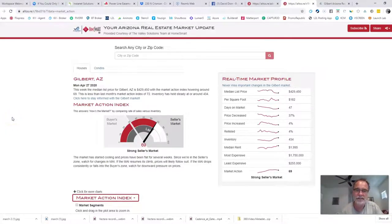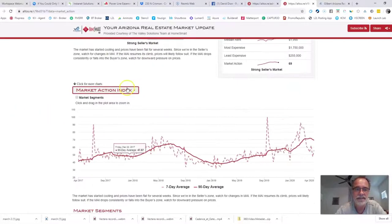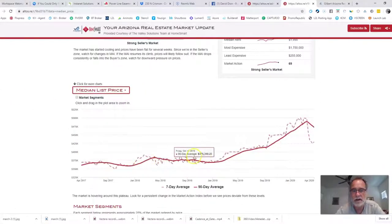This is the world premiere of our Gilbert, Arizona weekly real estate roundup. My plan is to do it every Monday or every Thursday. The first thing I notice is the median list price for Gilbert is $429,000. For anybody that's been watching Gilbert real estate, you will know that is significantly lower than it has been. Let's click on median list price and look at the chart.